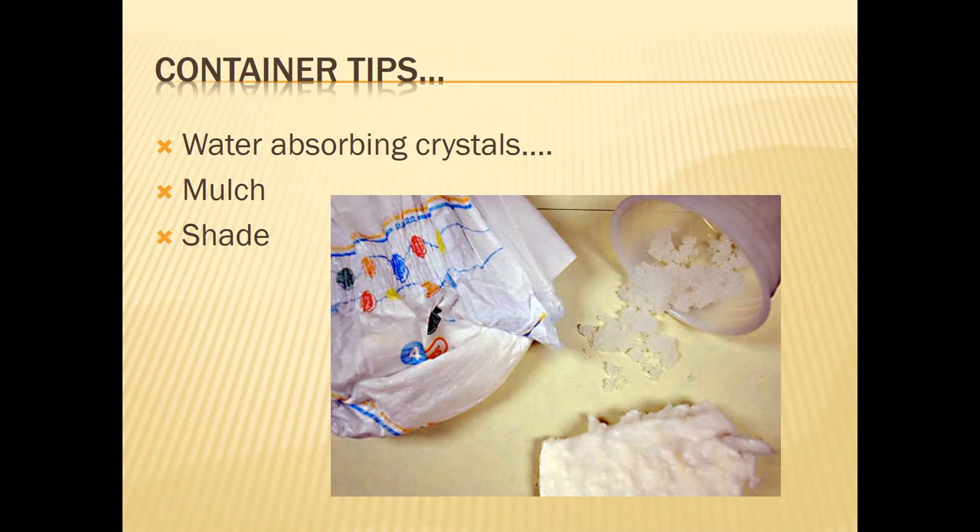If you are going to put those crystals in containers, it is a very important tip to moisten those before you put them into the soil. I've had people utilize these crystals by putting them in their pots dry, then putting soil back on top. They heavily watered the plant before going out of town and came back to the plant pushed out of the container. When those crystals expanded, they actually pushed the plant out of the pot. So moisten those a little bit first.